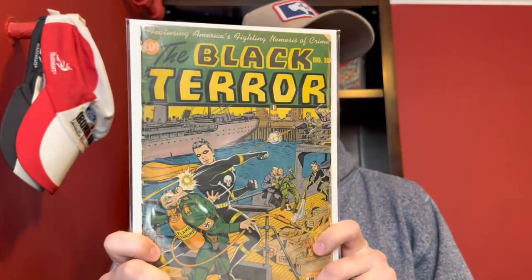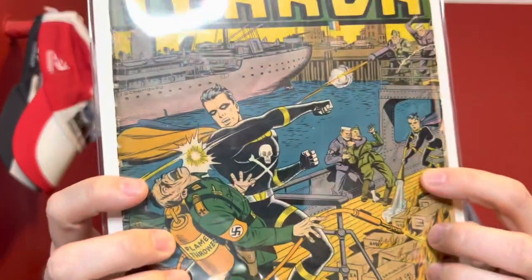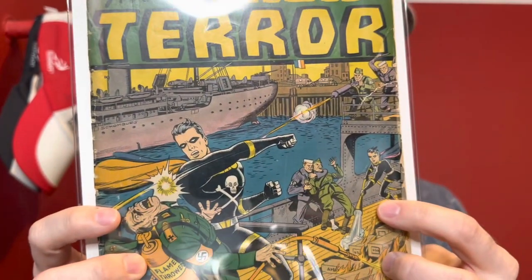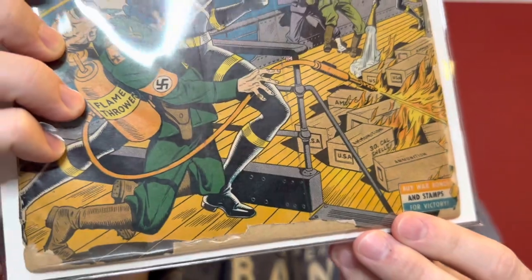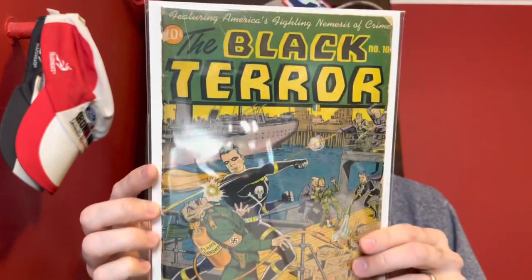Now we've got one more book — Black Terror number 10. Again a lower grade copy; I think it's detached but I don't remember for sure. You've got the Nazi flamethrower cover with Black Terror and his sidekick both beating up Nazis, plus soldiers there as well — everything going on on this cover. And you've got the little ad to buy war stamps and bonds. Great World War II era cover. I think this might also be a Schomburg — I think he did a number of these covers.